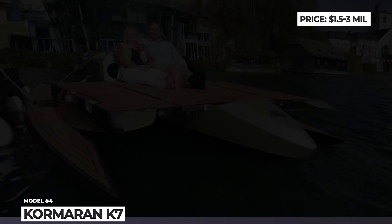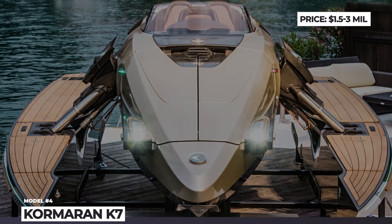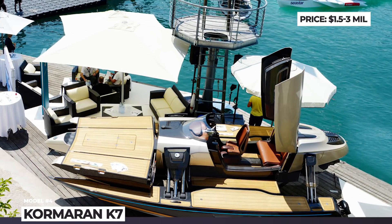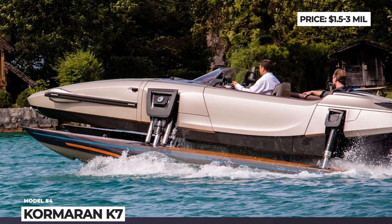Depending on the chosen configuration, the boat is powered by two or three engines, generating from 310 horses to a very impressive 900 ponies, and it has a maximum hydrofoil speed of 44 mph.